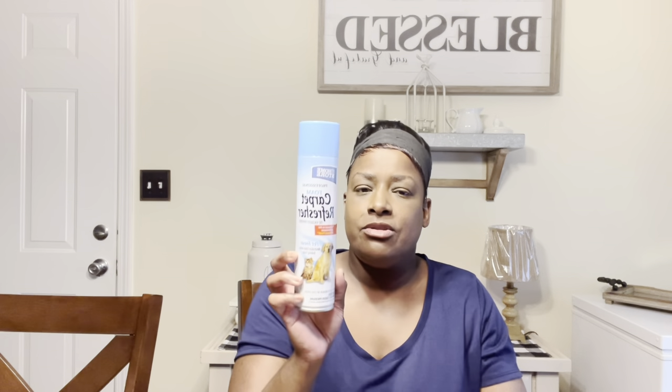I got this from Dollar Tree — it's a professional foam carpet refresher, no vacuum needed. I mostly use this in my son's and daughter's rooms since those are the only rooms with carpet. I spray it to freshen up the carpet, and after it dries you can vacuum it up. I usually buy two or three of these at a time.